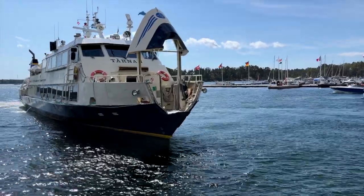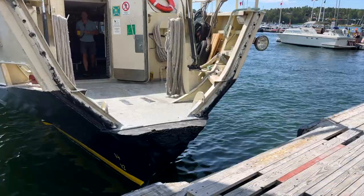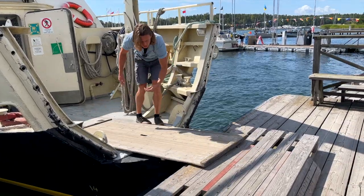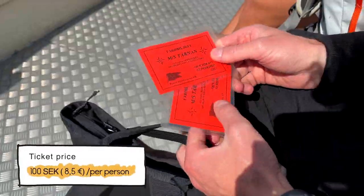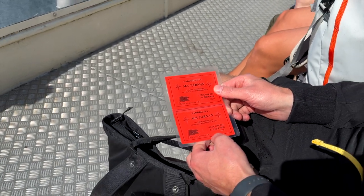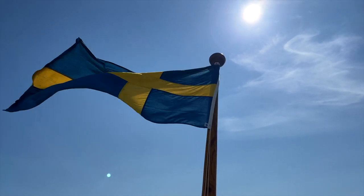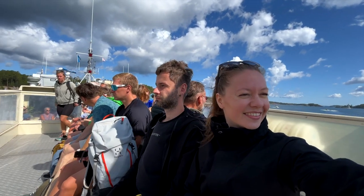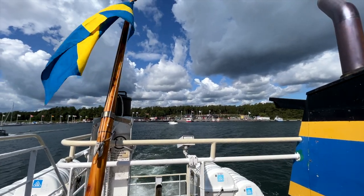Option 3: Operated by Roslagen's Boat Traffic — another 30-minute direct route from Stavsnäs to Sandhamn. We went with Option 3 cause it suited us just right. Tickets cost 100 SEK per person, paid on board at the bar counter. Pro tip: have one person handle the tickets while the other scouts out the best spot on the ship — preferably with a jacket to shield from those gusty winds. You're in for an unforgettable journey with mind-blowing views. This boat trip is gonna be a highlight, I promise!